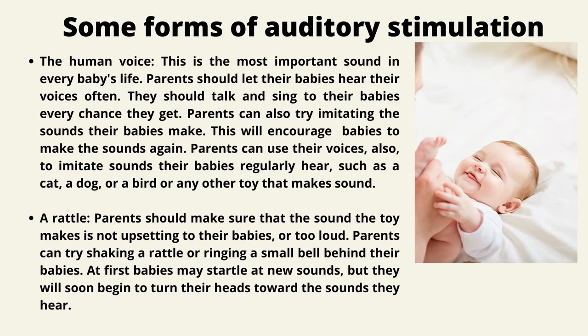The human voice is the most important sound in every baby's life. Parents should let their babies hear their voice often — talking and singing every chance they get. Parents can also imitate the sounds their babies make to encourage them to repeat those sounds, or imitate sounds babies regularly hear, such as a cat, dog, or bird. A rattle: parents can try shaking a rattle or ringing a small bell behind their babies. At first babies may startle at new sounds, but they will soon begin to turn toward the sound they hear.